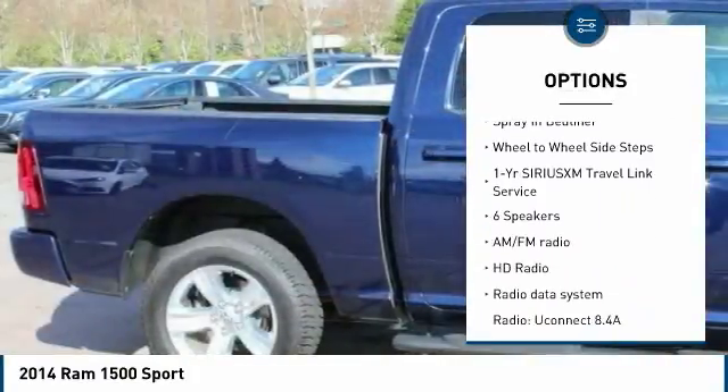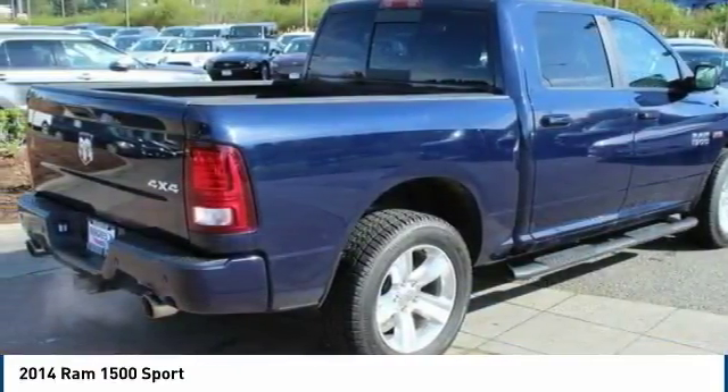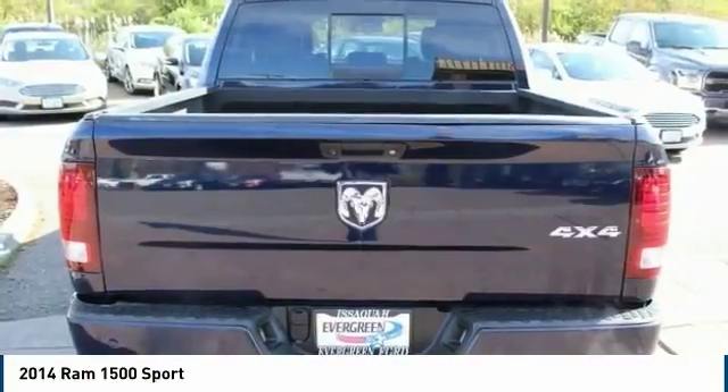Additional features include traction control, dual airbags, air conditioning, leather-wrapped steering wheel, power steering, four-wheel disc brakes, and a universal garage door opener.